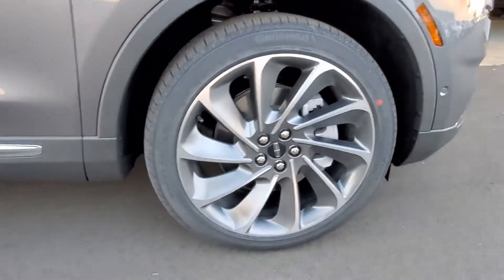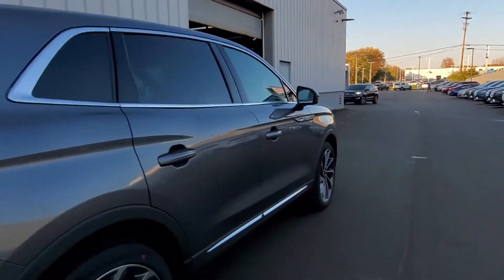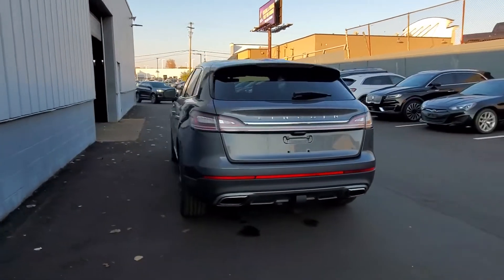Navigation. Heated rear seats. Power driver seat. Power passenger seat. Rain sensing wipers. Power lift gate. Brake assist. Keyless entry. Steering wheel audio controls.